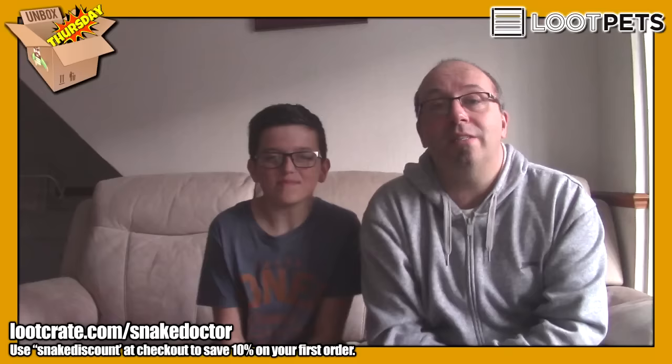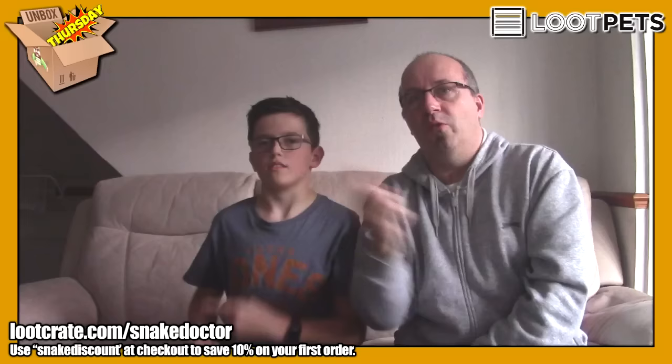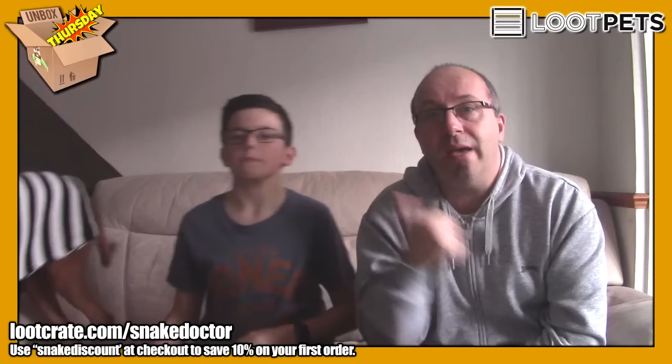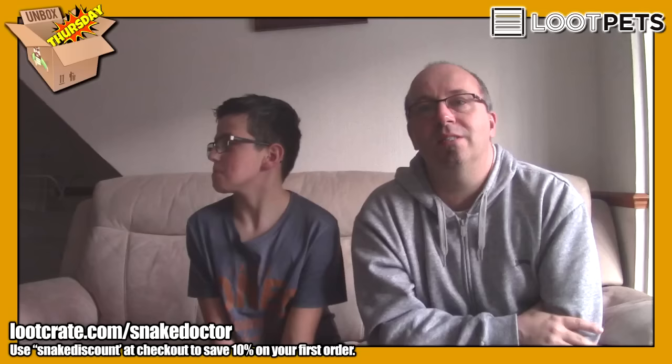Thank you very much for watching this episode of Unbox Thursday. If you like the name, let me know in the comments below. I'm going to create a logo and stuff — it'll be somewhere on screen, probably in that corner. Thank you very much for watching. If you've enjoyed it, let us know what your favourite item is in this box. If you've got a dog, let me know what item you think your dog would like, and maybe you could tag me in some pictures of your dog on Instagram or Twitter — my social links are on screen. From me and Dr. Creeper, Tonka, and nameless off-camera assistant, we'll see you very soon for more unboxings on the channel every Thursday. Bye!